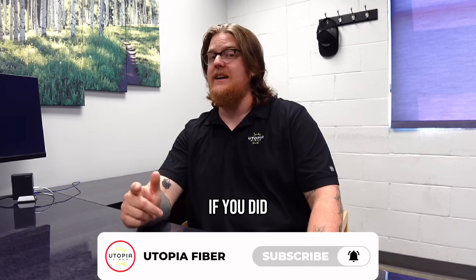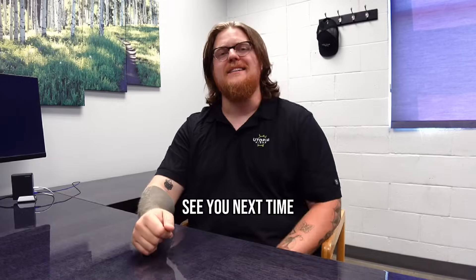Thank you for tuning in to this episode of Utopia University. I hope you guys learned something. If you did, hit that like and subscribe, and see you next time.